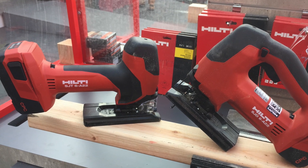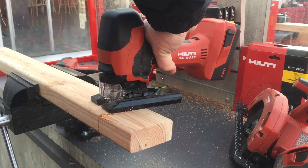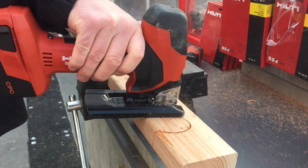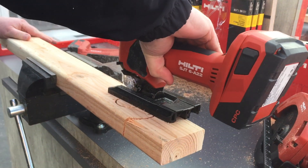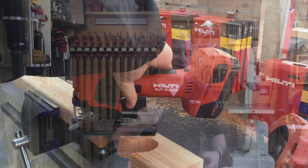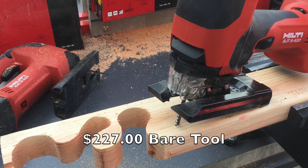Last year Hilti introduced a new 22-volt top-handled jigsaw that was a big hit. This year they're introducing a new barrel grip jigsaw, the SJT6-A22. Powerful and well-balanced, it's a very fast cutting tool with three levels of orbital action. Features include a 1-3/32-inch stroke, blade speed up to 3,000 strokes per minute, keyless blade change, LED light, and dust blower. Designed to cut both wood and metal, it's available now at around $227 as a bare tool.